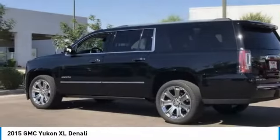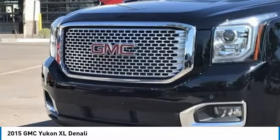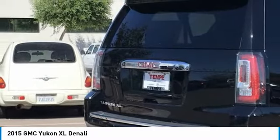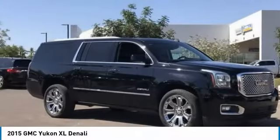Drive a 2015 Yukon XL. The GMC Yukon XL is a great choice for families who need a full-size SUV with maximum seating. The looks don't hurt either. This vehicle has less than 75,000 miles.